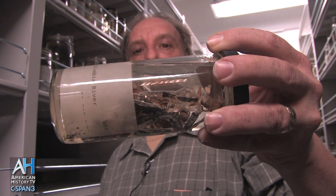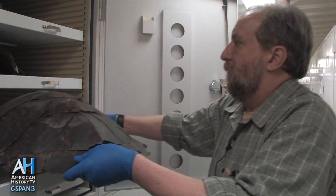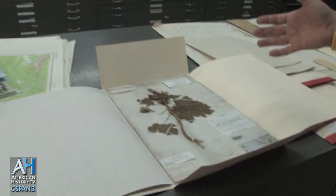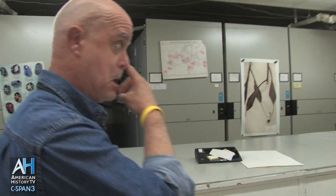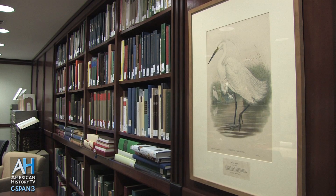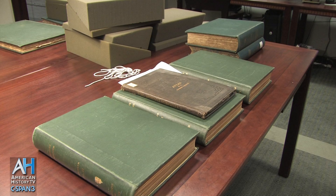American History TV visited the Smithsonian to learn about the expedition and to learn how USXX specimens are still being used for scientific research. I'm Rusty Russell, collections manager in the Department of Botany at the Natural History Museum of the Smithsonian. Right now we're here in the Cullman Library, which is where we assemble all of the rare books within the institution.